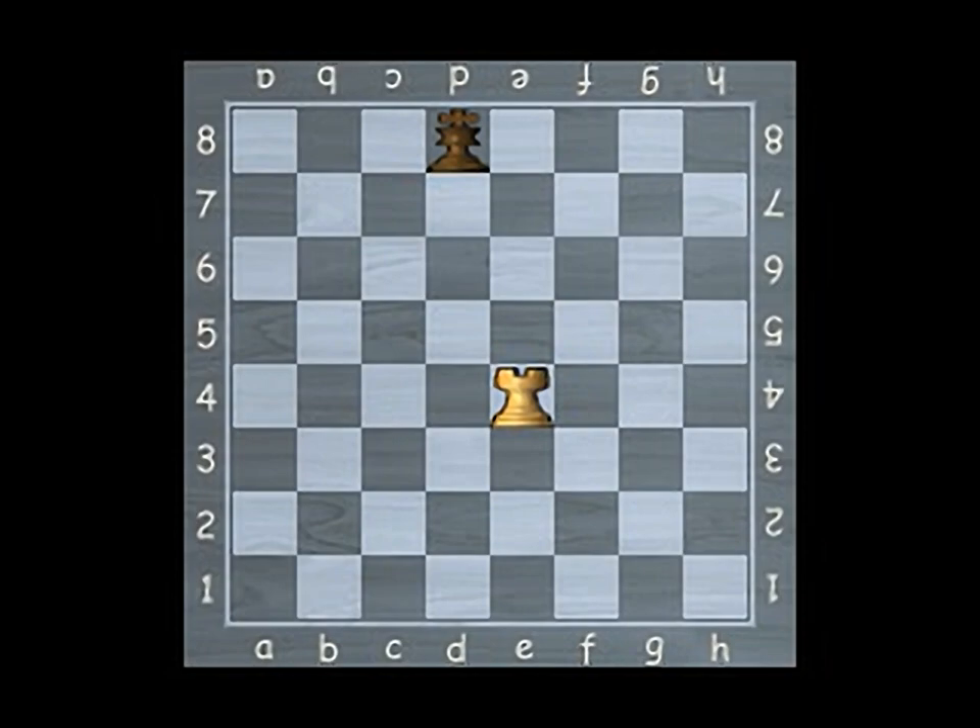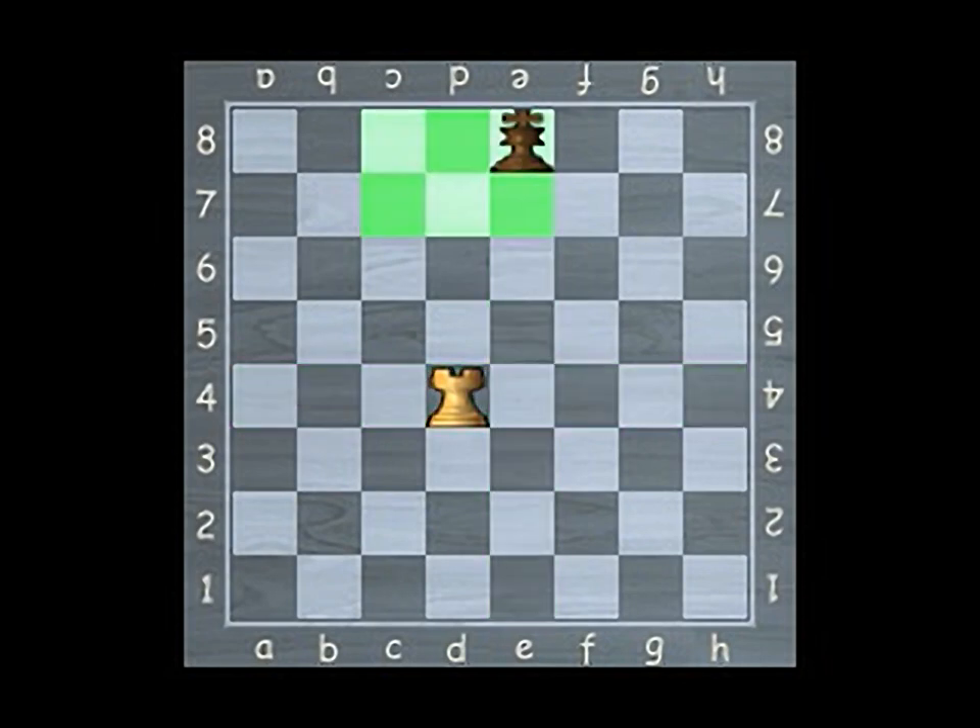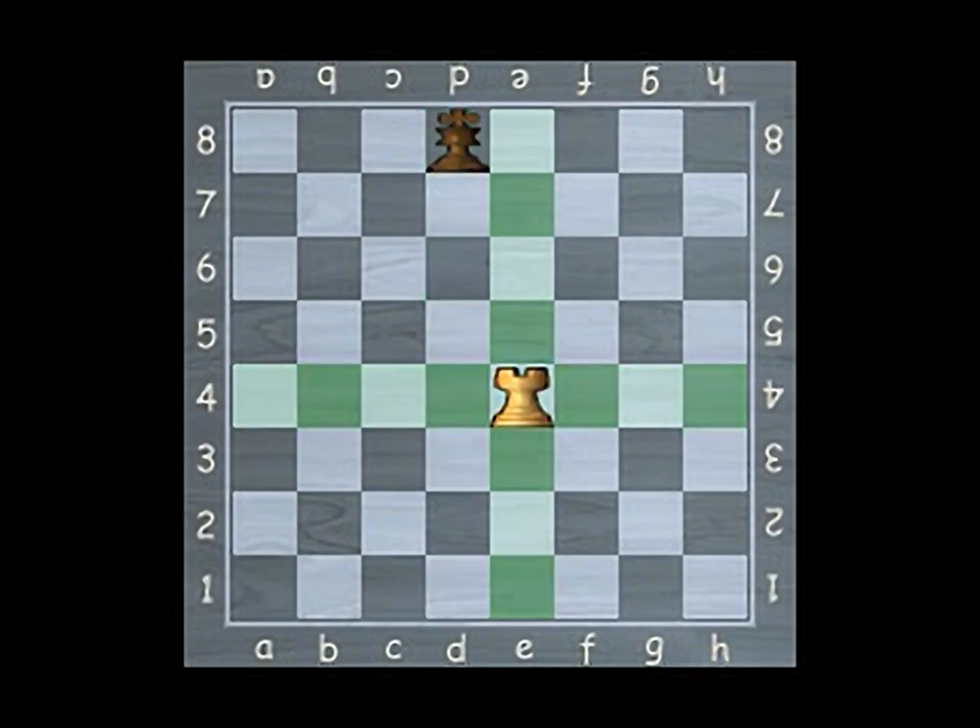There are several rules in chess regarding draws. If a player whose turn it is to play is about to make a move that will bring about the same position for the third time, he can claim a draw. This is called repetition.